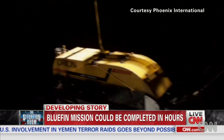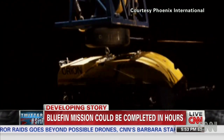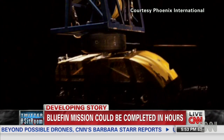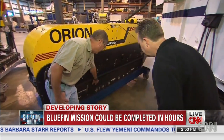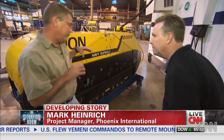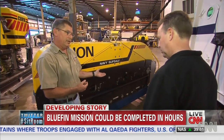It's towed with a cable, so it's not as bothered by rough seas caused by bad weather. Orion doesn't have a camera like the Bluefin does, but does have side-scan sonar. The transducers send out a sound signal to the seafloor, that signal bounces off the seafloor and comes back, which paints a picture of the bottom of the ocean.